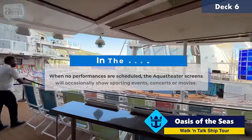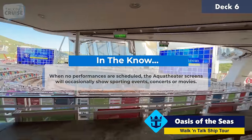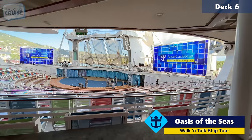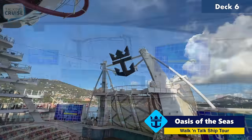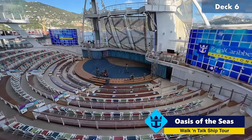This is the amazing Aqua Theatre space, which was really revolutionary when Oasis first launched over ten years ago. They're doing some maintenance work here, but I do have footage from the shows and I'll roll that for you right now.